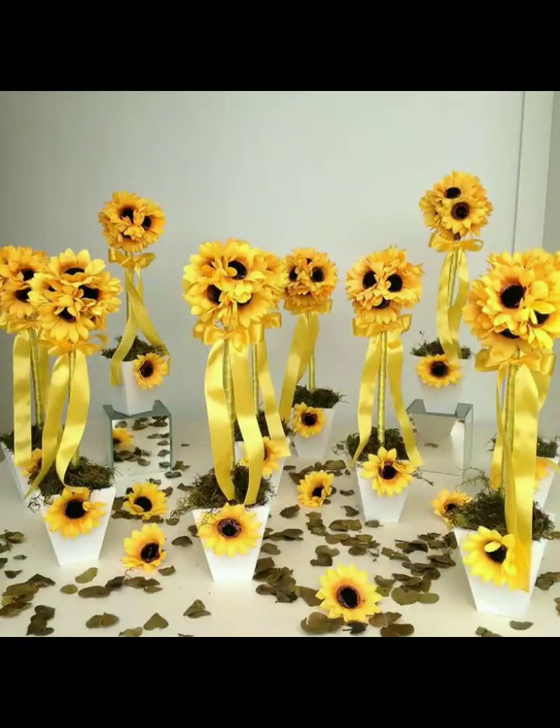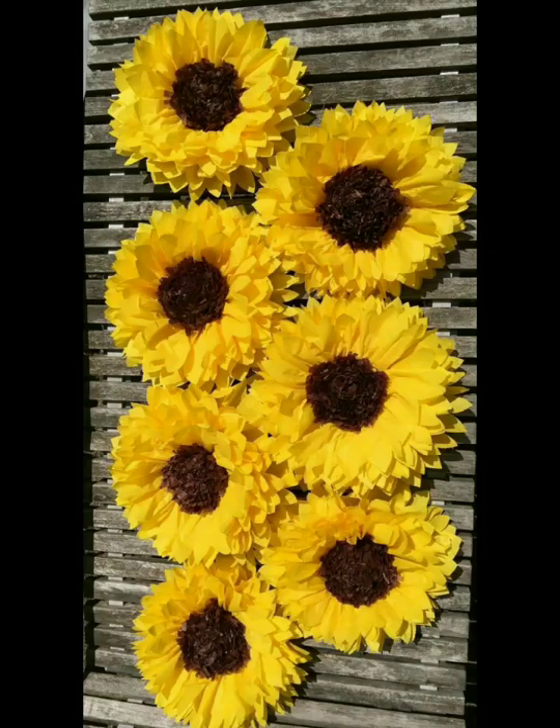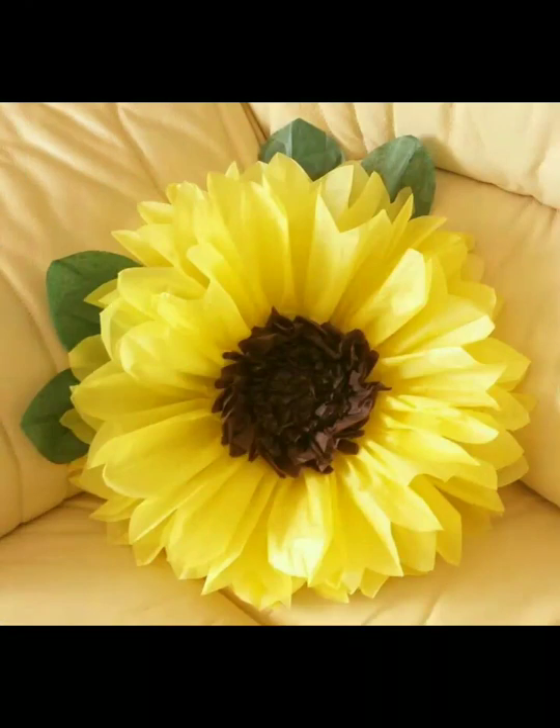Friends, tell me how you liked these sunflower decoration ideas. You will get so many ideas on how to use them in your home decoration and how to make them. See how beautifully this cushion has been used as well. Allah Hafiz, friends.